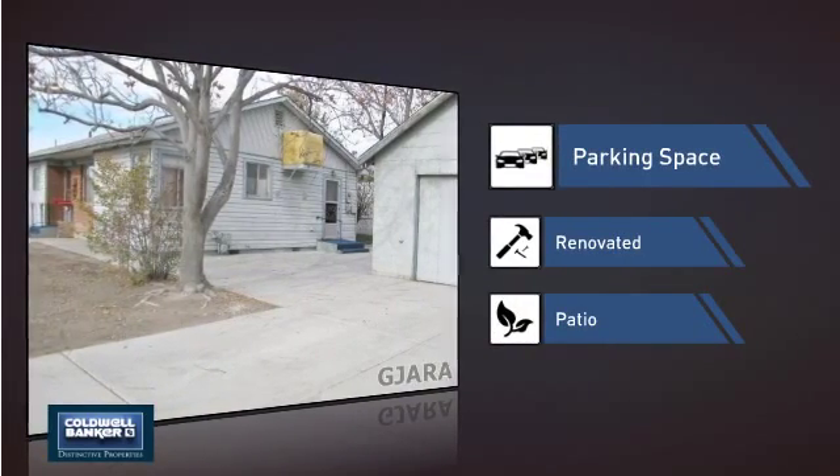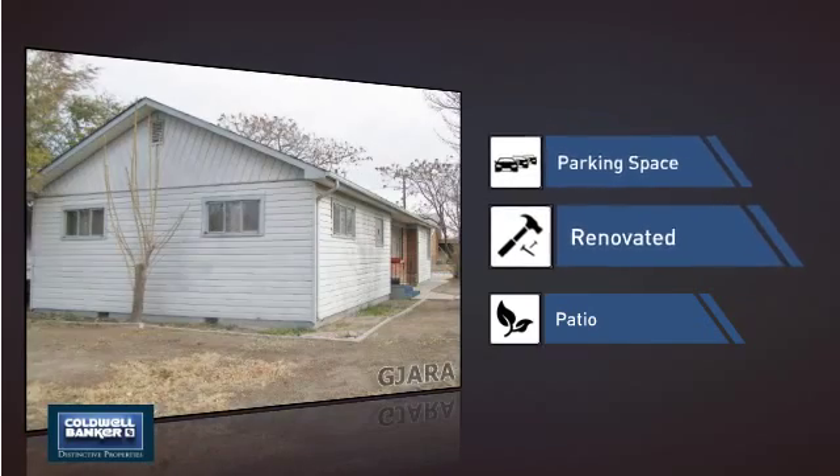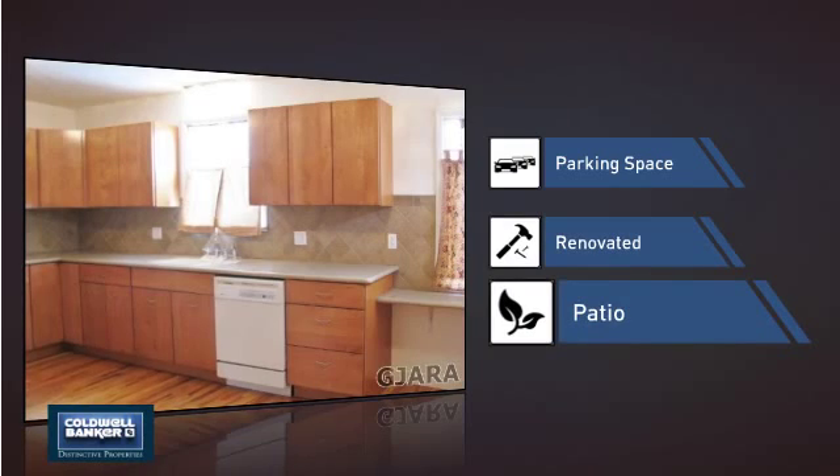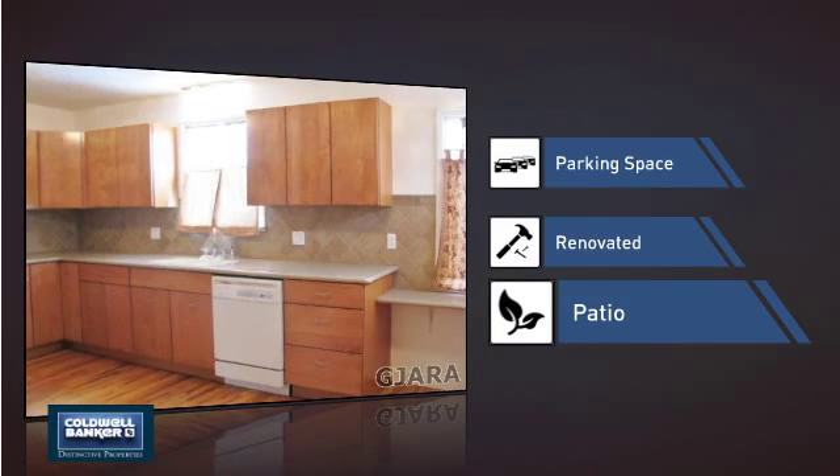This home also features some other great amenities, like extra parking space for your vehicle, recent renovations to spruce things up, and a patio, giving you some extra outdoor space for dining, recreation, and more.